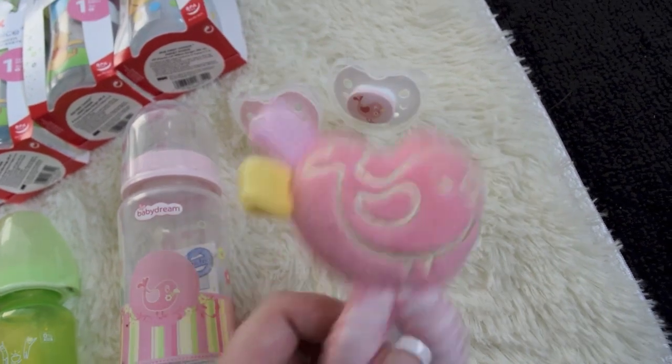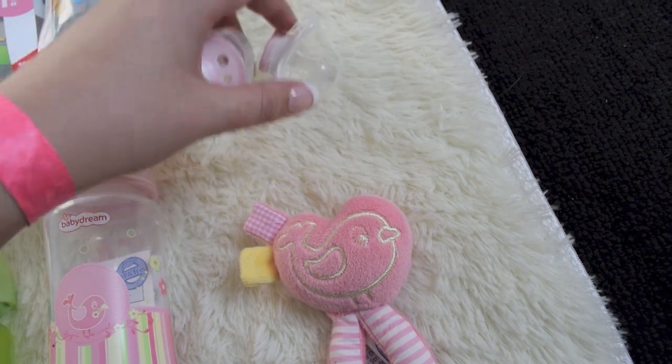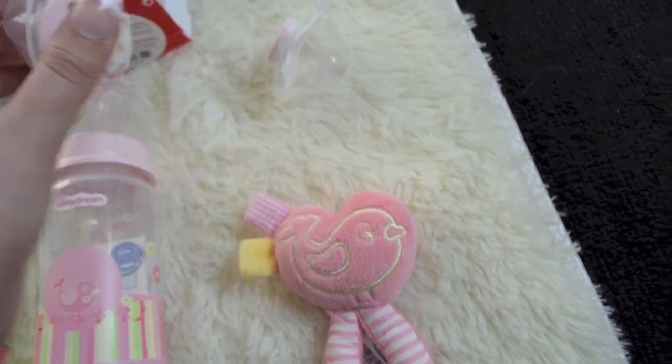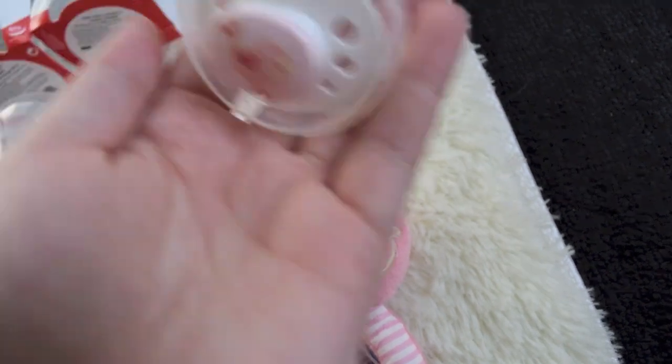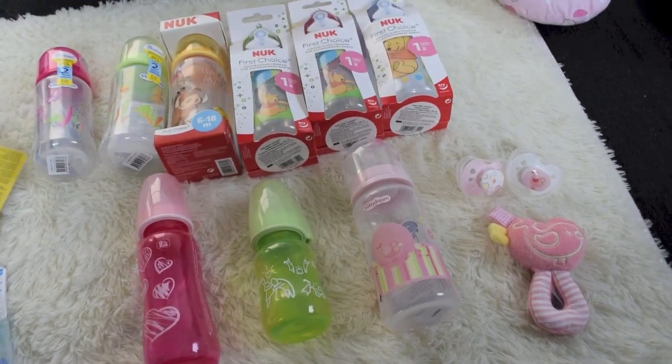And then the set came with this cute little rattle toy — it's really cute. And then these two adorable pacifiers. So cute. So that's the bottles that I got.